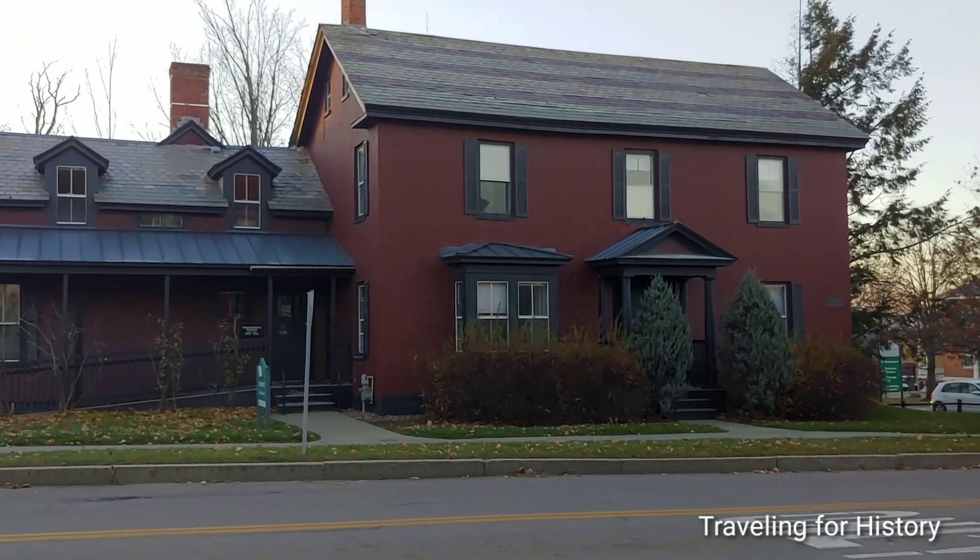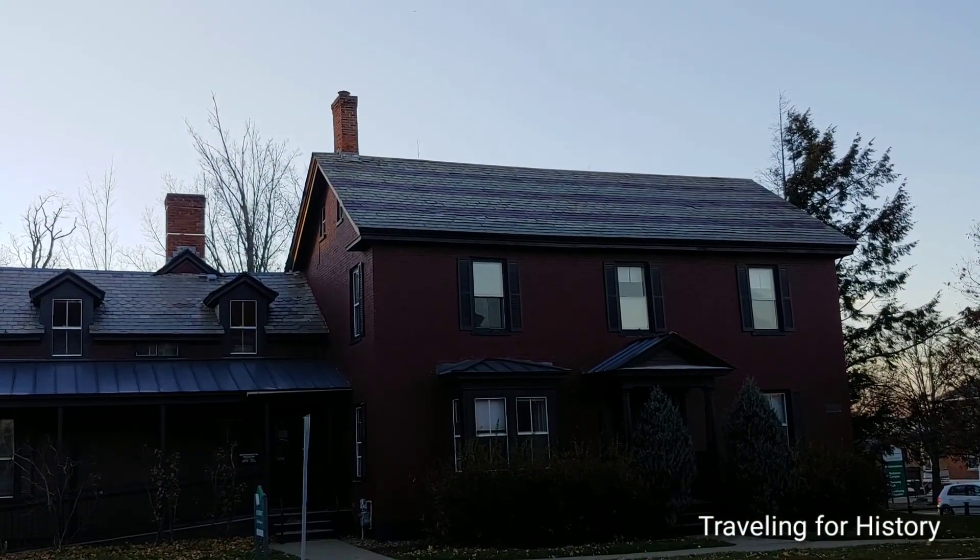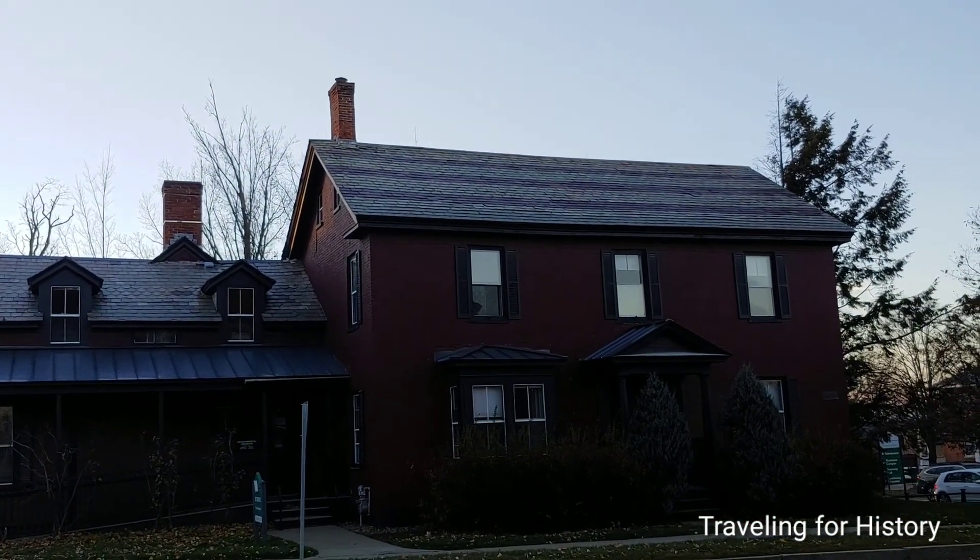Good afternoon everyone. This is Patricia and I, Traveling for History. I'm in Burlington, Vermont today, on the University of Vermont campus.